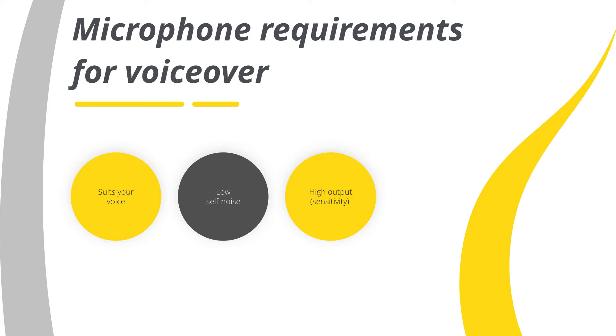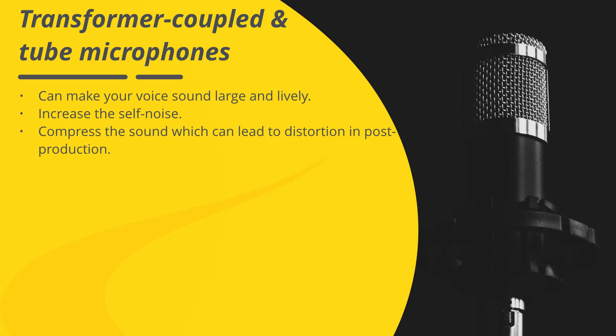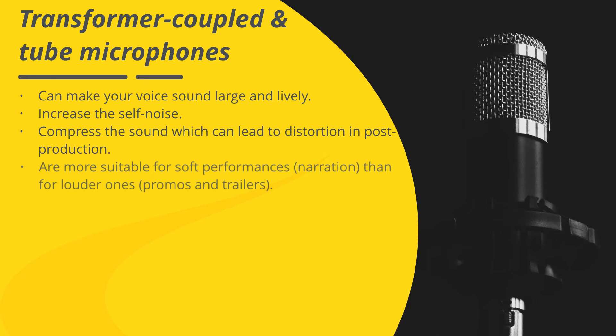Transformer coupled and tube microphones can make your voice sound large and lively. However, keep in mind that they increase the self-noise, compress the sound — which can lead to distortion in post-production — and are more suitable for soft performances and narration than louder ones like promos and trailers.